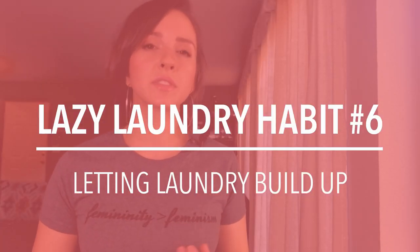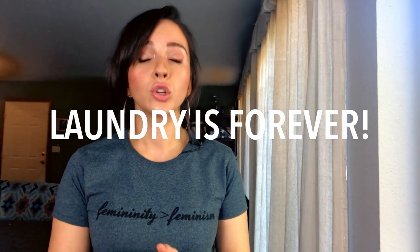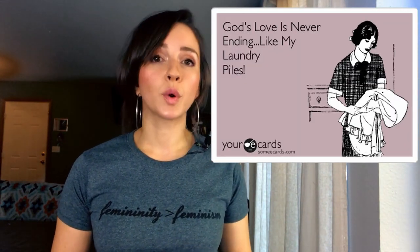The sixth lazy laundry habit is letting it build up and pile up. Instead, come up with a laundry schedule that works for you and your household. When I asked what your least favorite chore is, most responses were laundry. Laundry never ends — but here's the honest news flash: you're always going to have laundry for the rest of your life. If you have a small family, you might get away with doing laundry once or twice a week. If you have a larger family, start throwing in one to two loads every single morning. Never let your laundry pile up because this causes unnecessary stress and anxiety.